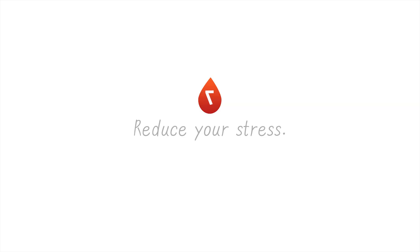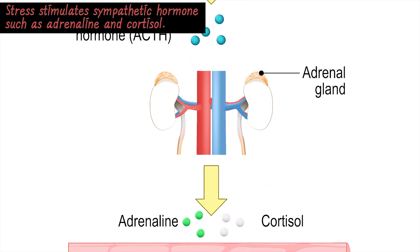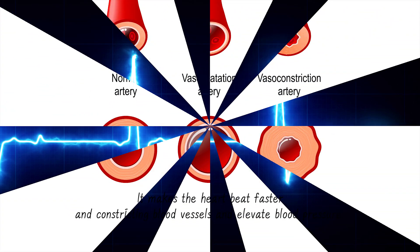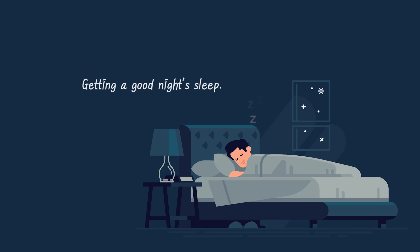7. Reduce stress. Stress stimulates sympathetic hormones such as adrenaline and cortisol, which make the heart beat faster, constrict blood vessels, and elevate blood pressure. To help manage stress, take deep breaths in and out and relax, take a hot bath or shower, and make sure to get a good night's sleep.